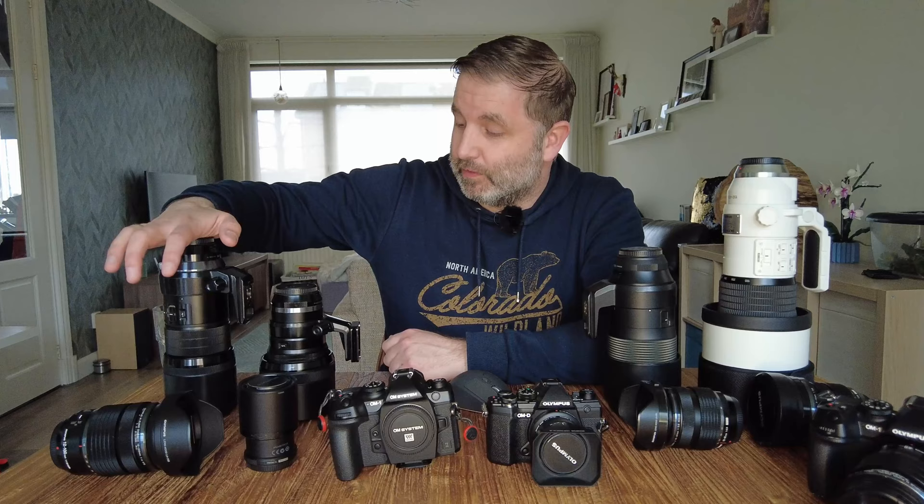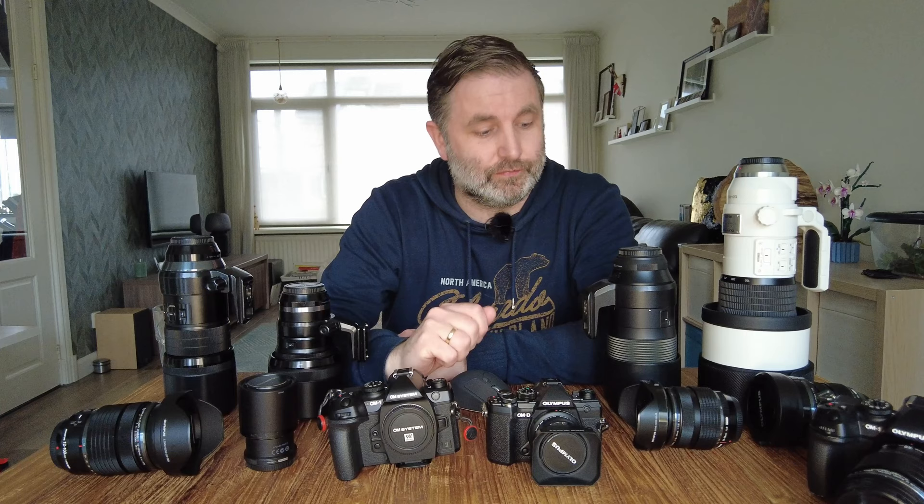Here's the 300mm f4, which I bought last year with my own money. The 40-150 has been with me for a long time — I think it was the second lens I bought after the 12-40. And then there's the 100-400, which I traded for the Panasonic Leica version, and the 12-100.